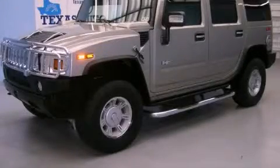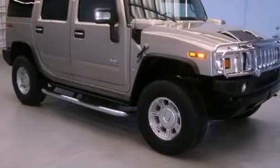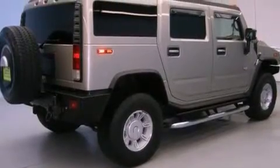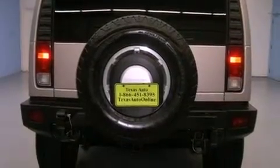This is a 2007 Hummer H2, a big SUV for big fun. It has a 6.0 liter 8-cylinder engine, an automatic transmission, and 4-wheel drive. Its top features include skid plates, aluminum wheels, and a navigation system.